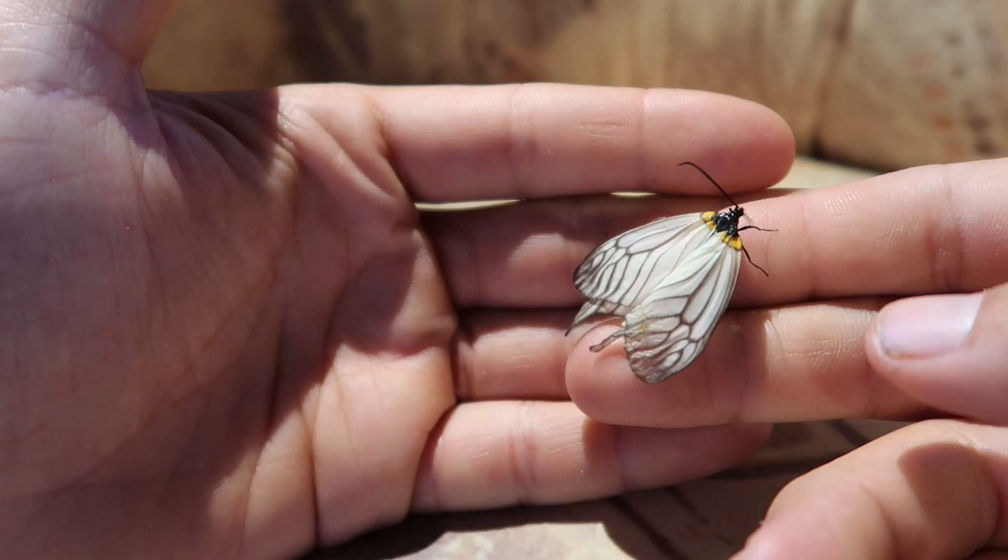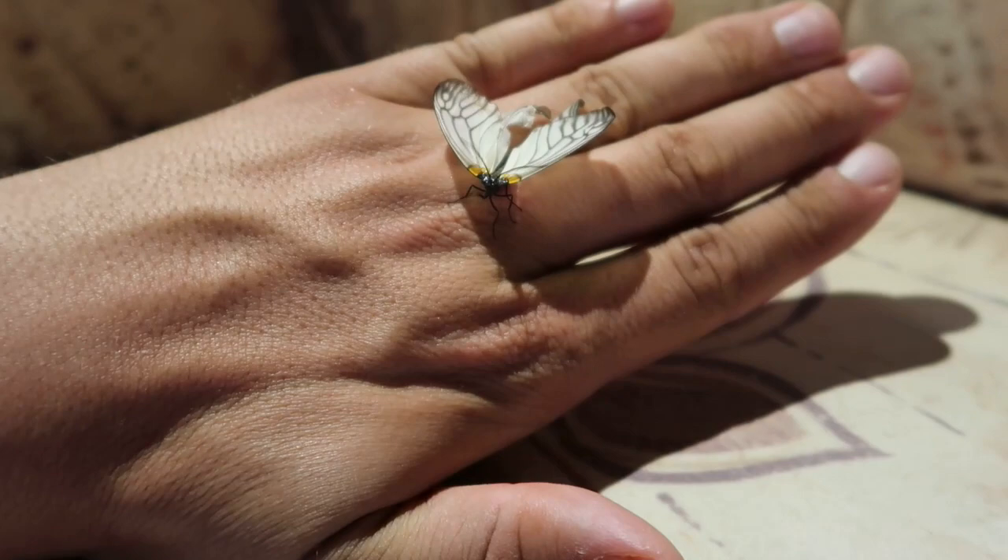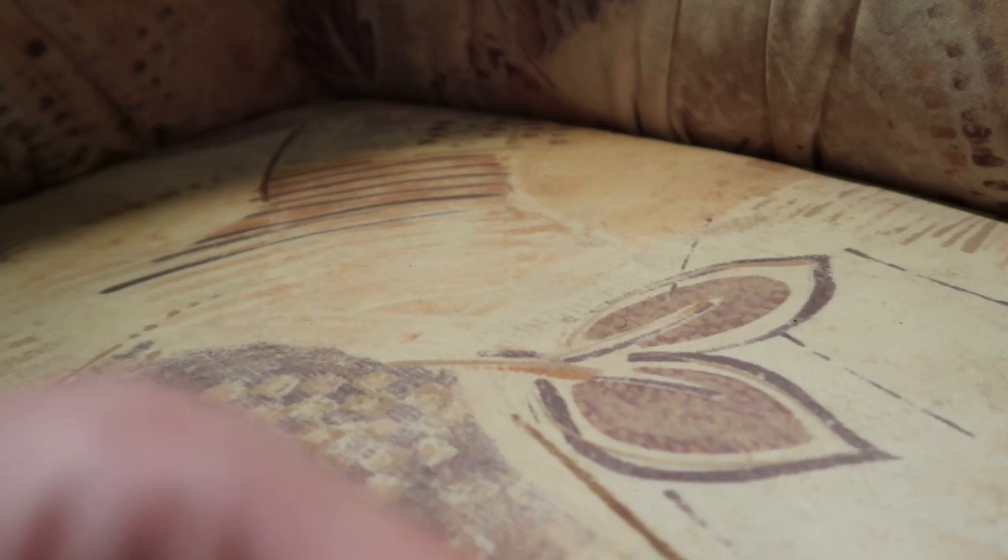I don't know if it's difficult to breed because this is my first attempt at breeding them. However, I do know the host plant is very convenient — they eat many kinds of prunus, also known as cherry, although they do not eat all kinds of cherry; they only eat a particular kind from the cerasus species group.